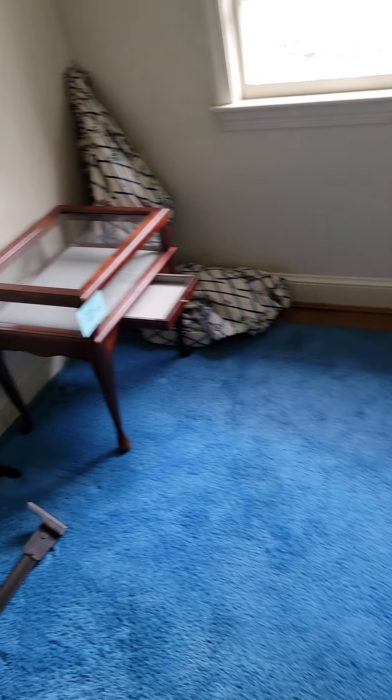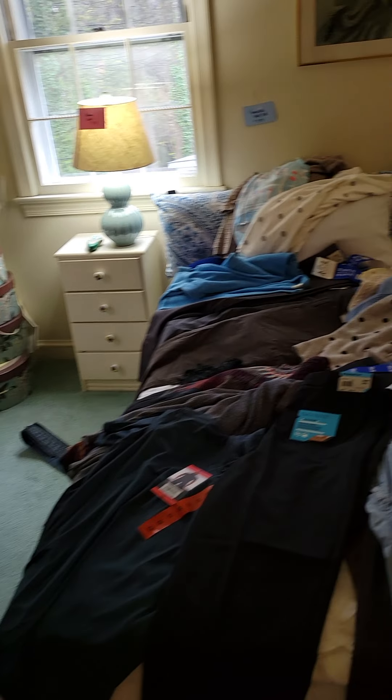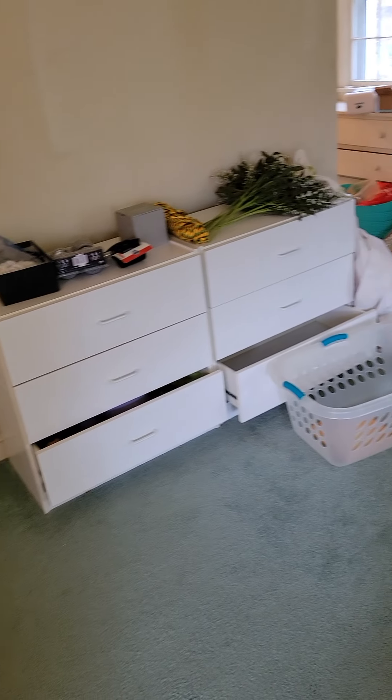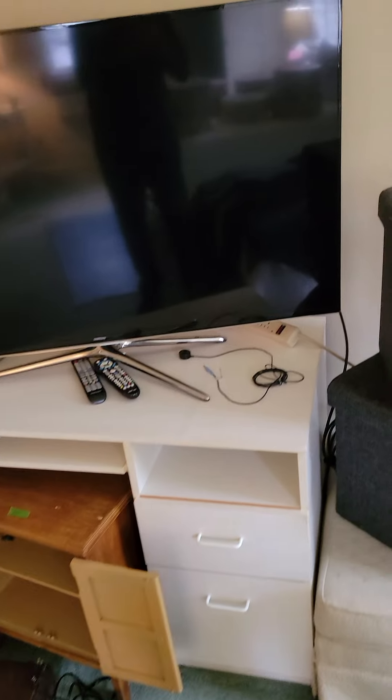Master bedroom. That is a great modern Samsung television — first come, first serve.